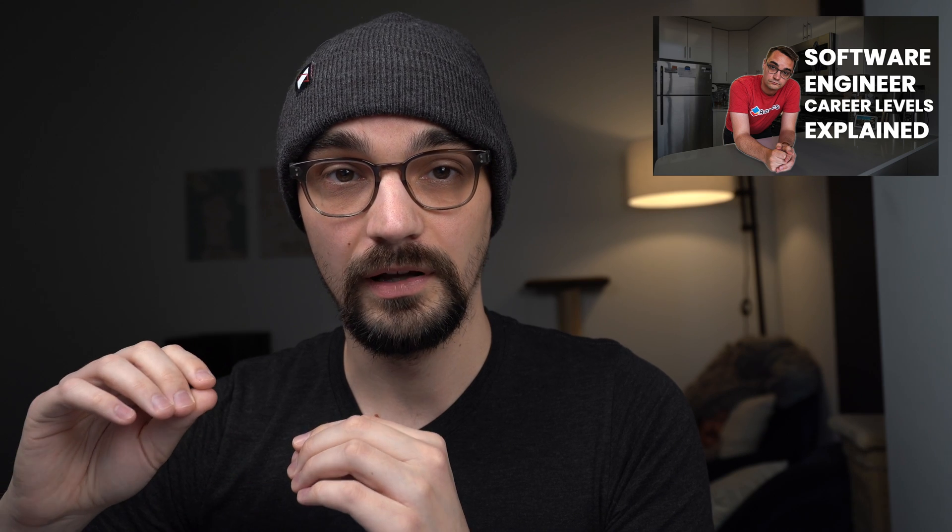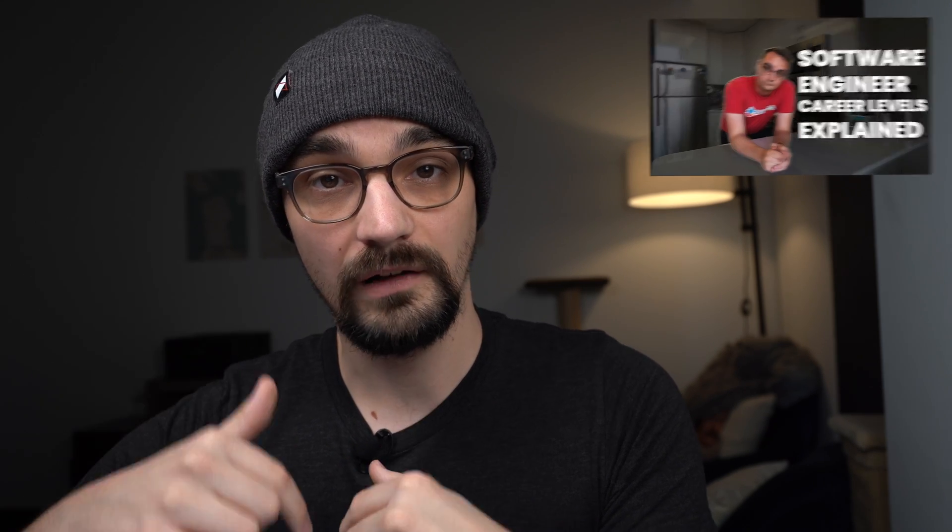The last level we'll talk about at Amazon is the principal software engineer, the L7 level. If you're curious about what these different levels are, I made a video a while back talking about all the different software engineering levels and how it applies to all the different tech companies out there — I'll leave a link in the description. The principal software engineer at Amazon can expect a base salary of $169,000 per year, stock grants of $422,000 per year, and bonuses of $64,000 per year, for a total compensation of $655,000 per year.